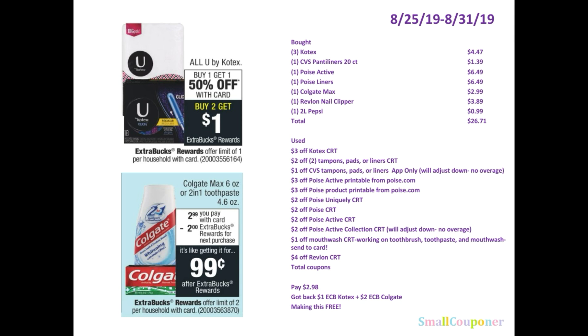So I wanted to do these two deals in the ad — the Kotex deal and the Colgate Max deal, or the 2-in-1 toothpaste. There was a spend $25, get a $5 ECB, but I decided just to get the free product rather than spend money out of pocket. So I bought three of the Kotex. These are the Barely There liners, the 18 count.